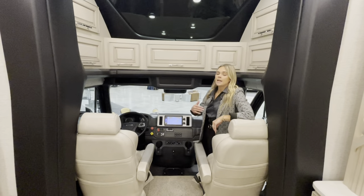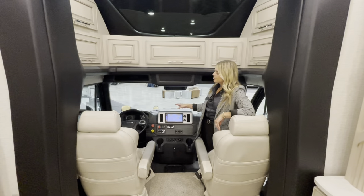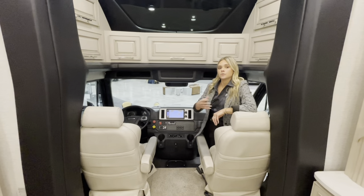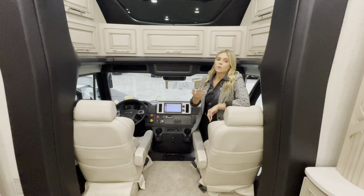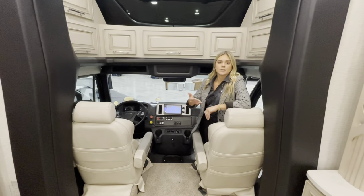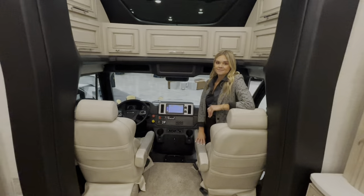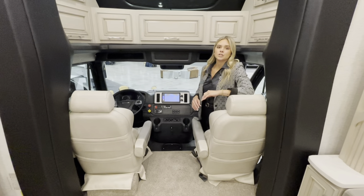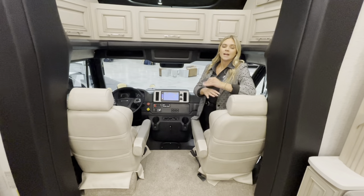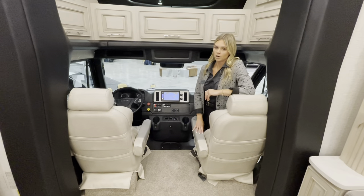The Detroit Assurance safety system comes with collision mitigation, a pedestrian or object warning system, a lane warning or departure system, and an audio or visual warning system. Within that safety system you also get auto high beams, an emergency braking system, and auto rain sensors. Previously offered in the Supreme Air was the On-Guard collision mitigation system — that is no longer needed, as the Detroit Assurance safety system replaces it.